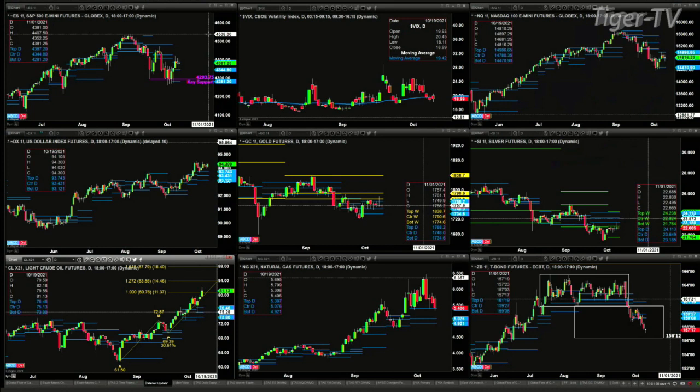The U.S. Dollar Index is bullish. Price has traded above the top of its profile at $93.73.